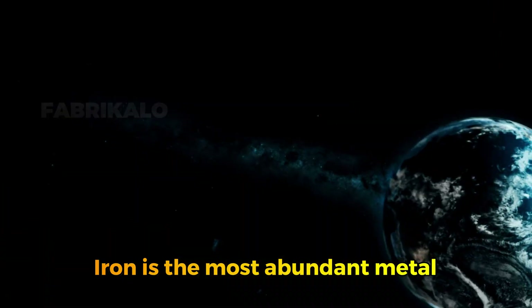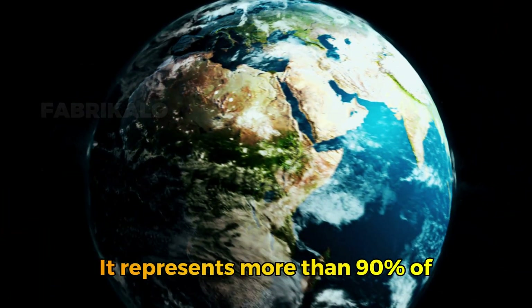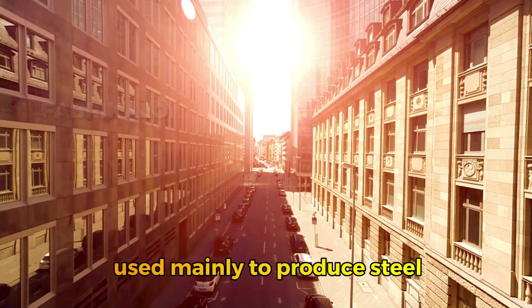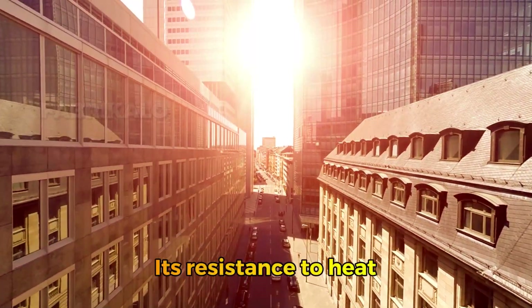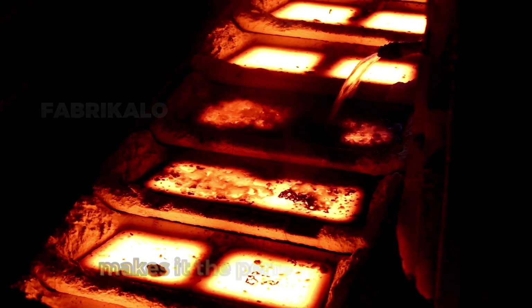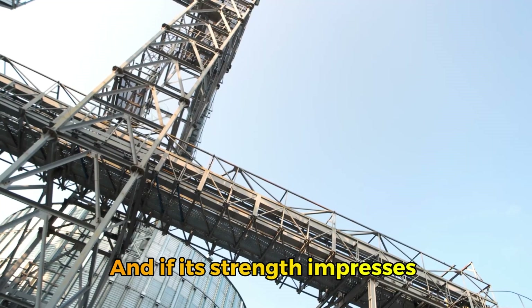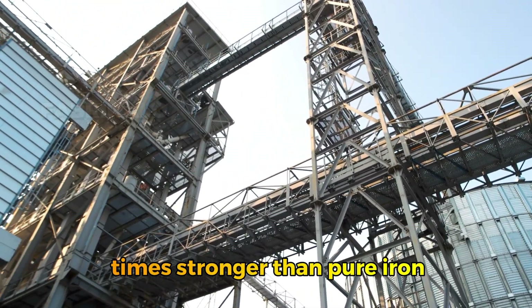Iron is the most abundant metal on the planet and a vital part of Earth's core. It represents more than 90% of all refined metal in the world, used mainly to produce steel, the material that changes everything. Its resistance to heat — it melts at around 1,500 degrees Celsius — makes it the perfect foundation for durable structures. And steel can be up to a thousand times stronger than pure iron.